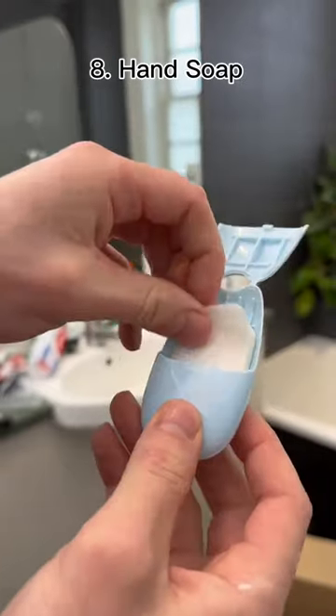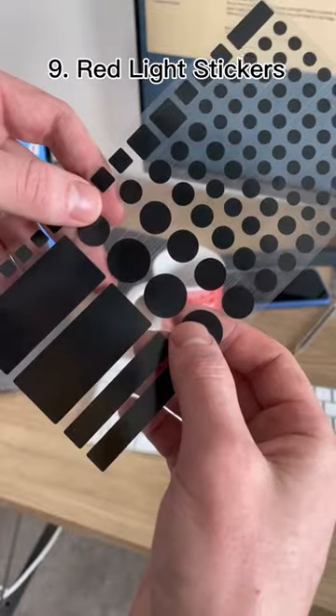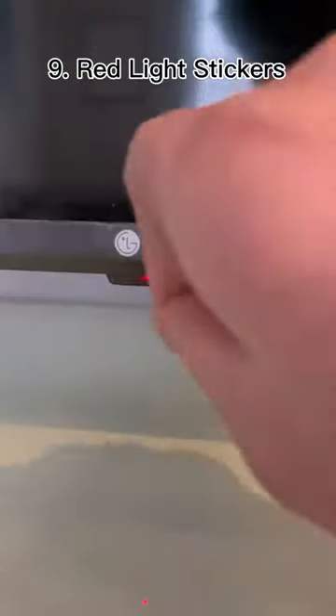This is portable hand soap, which comes in these cool strips, and they dissolve when you put them in water. These are red light stickers, and they cover those annoying lights that keep you up.